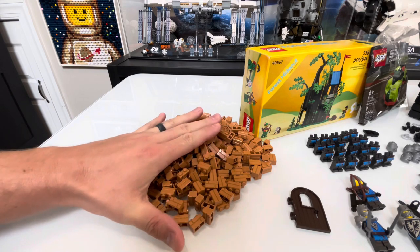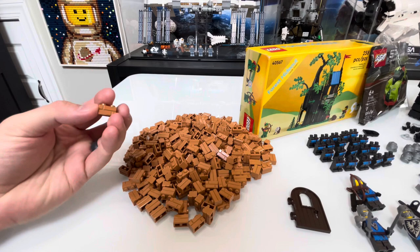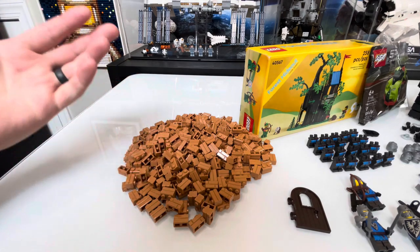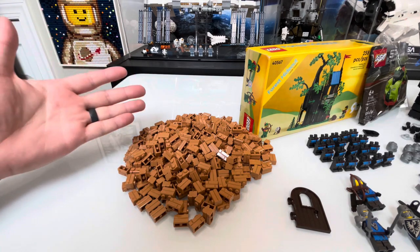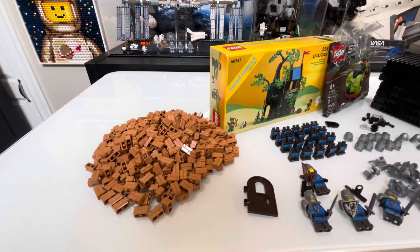The largest amount of parts we ordered — or at least it feels like it — was 400 of the nougat bricks. These are going to be for our sitcom complex. We are hopefully starting on that project soon. I cannot wait to start using all of these parts and pieces.